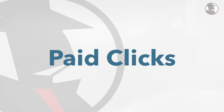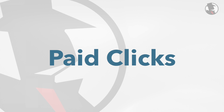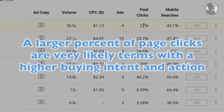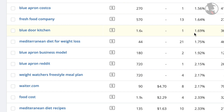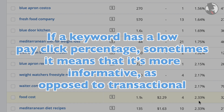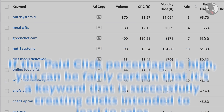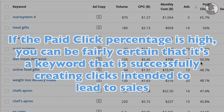Before moving on to the advanced metrics, let's briefly talk about paid clicks. The most important thing to know is that a larger percent of paid clicks indicates terms with a higher buying intent and action. If a keyword has a low paid click percentage, that might mean the volume is simply too low to register, but sometimes it means that it's a term that's more informative as opposed to transactional. If the paid click percentage is high, you can be fairly certain that it's a keyword that is successfully creating clicks intended to lead to sales.